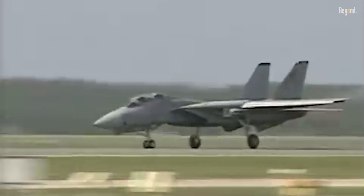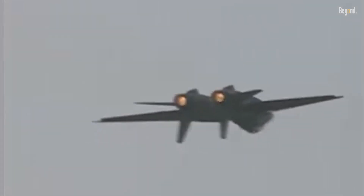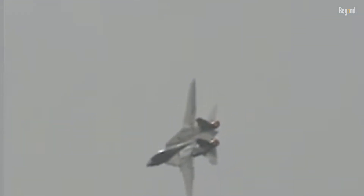So, is the F-14 truly retired? For the US, yes. But in Iran's skies and pop culture, the Tomcat's roar lives on — a testament to engineering audacity and the eternal allure of flying faster, higher, and fiercer than anything else in the sky.